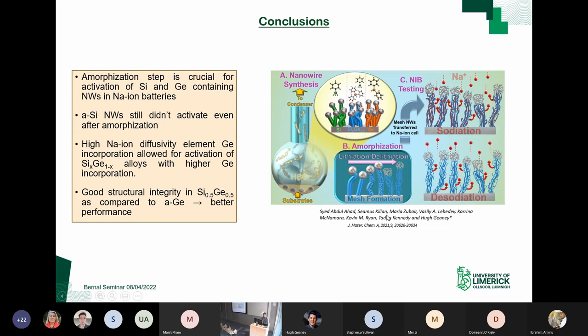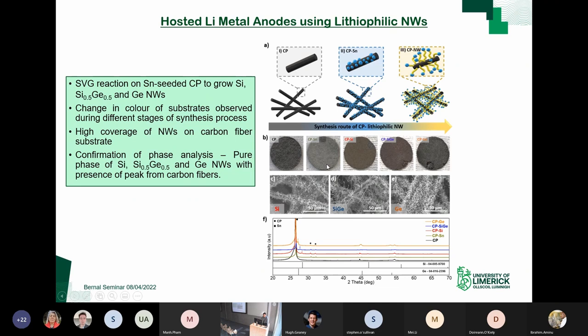The second study — an exciting new piece of work about to be submitted — takes the same basic starting materials but completely reimagines how we're using them for batteries. We grew silicon, silicon-germanium alloy, and pure germanium nanowires on a carbon paper substrate. The steps were: starting carbon paper, electrodeposited tin as a catalyst layer, then dense meshes of nanowires grown on the underlying carbon paper.